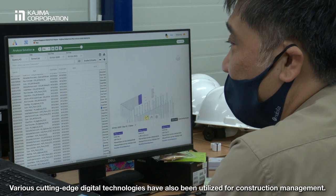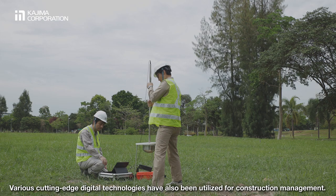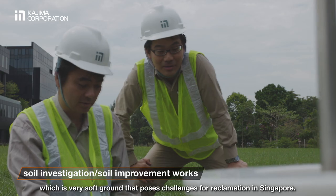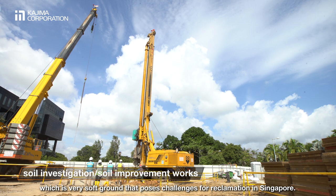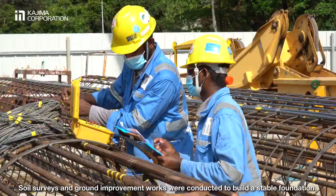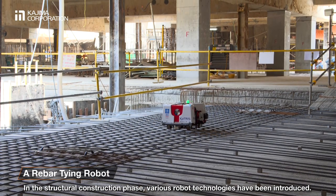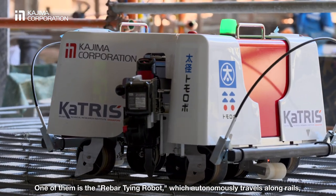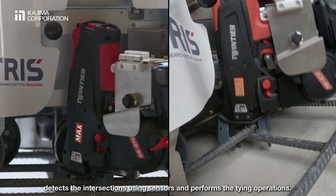Various cutting-edge digital technologies have also been utilised for construction management. Construction began with earthwork. Measures were taken against marine clay, which is very soft ground that poses challenges for reclamation in Singapore. Soil surveys and ground improvement works were conducted to build a stable foundation. In the structural construction phase, various robot technologies have been introduced. One of them is the rebar-tying robot, which autonomously travels along rails, detects the intersections using sensors, and performs the tying operations.